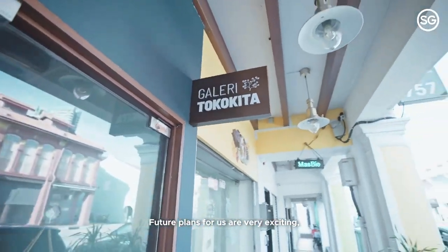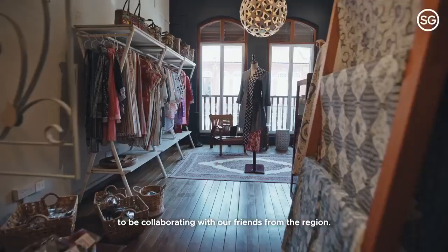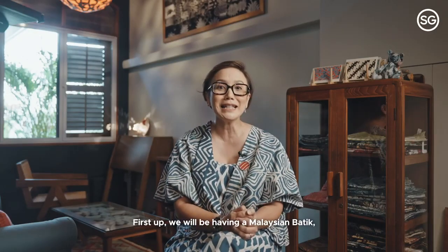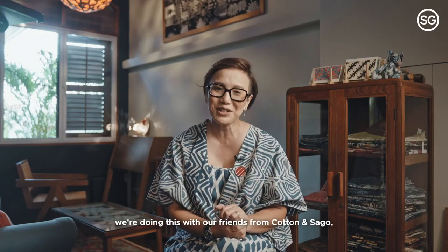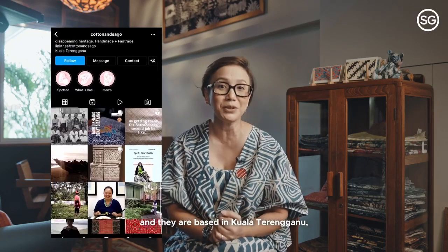Future plans are very exciting. In the months ahead, we are excited to be collaborating with friends from the region. First up, we'll be featuring Malaysian batik in our collection for the very first time. We're doing this with our friends from Cotton and Sego, based in Kuala Terengganu, led by my friend Mariam Shamsuddin.